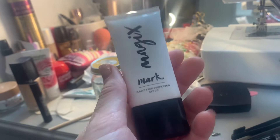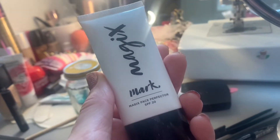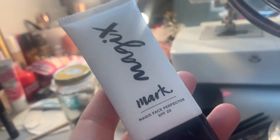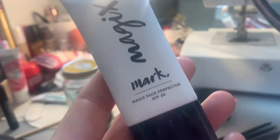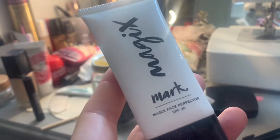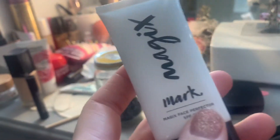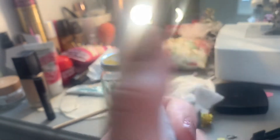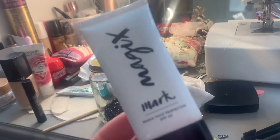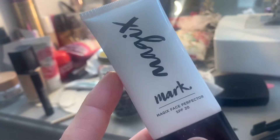Then I use the Avon primer - this just glides on and fills in all your wrinkles, making your skin so smooth ready for foundation. I cannot recommend these three products enough. This primer is normally eight pounds but quite often on offer for six. I used to use a Boots one which was about sixteen pounds and this is just the same but obviously without the price tag.